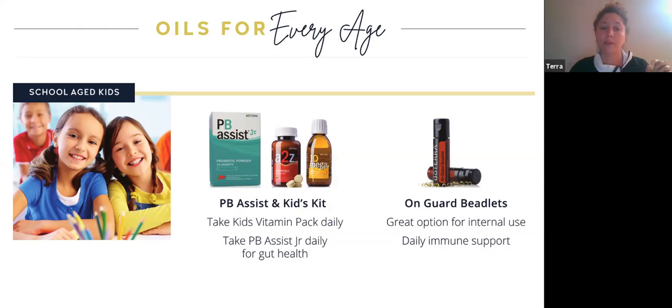On the left is PB Assist Junior — a probiotic sachet. It reminds me of Pixie Sticks from childhood: you just open it up and have your kids take it. They think they're getting a treat — my kids want more than one, but I give them one a day. They're getting all the probiotics they need, especially for gut health. We talk so much about gut health and it's essential that probiotics be taken daily, especially for children. Reach out if you have any questions — these are powerful for school-age children.